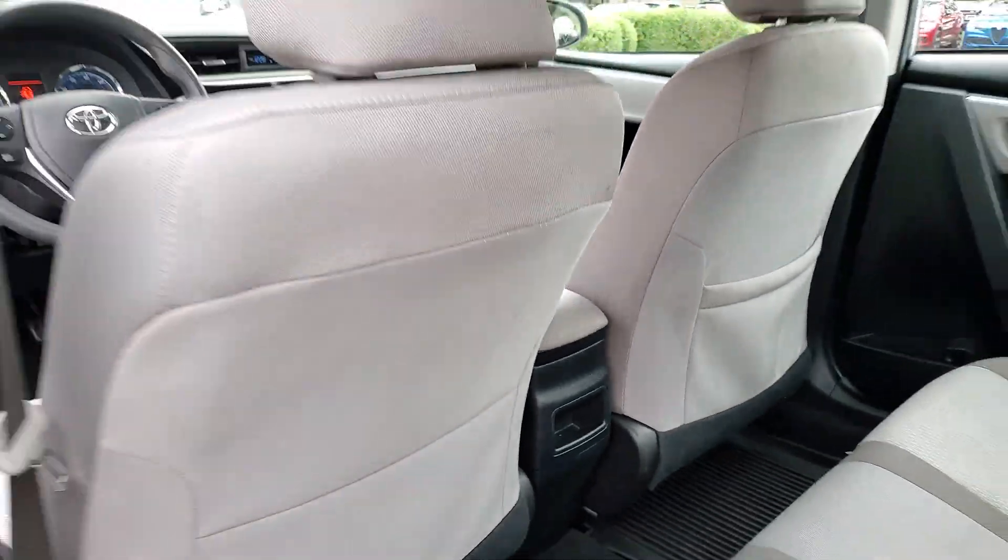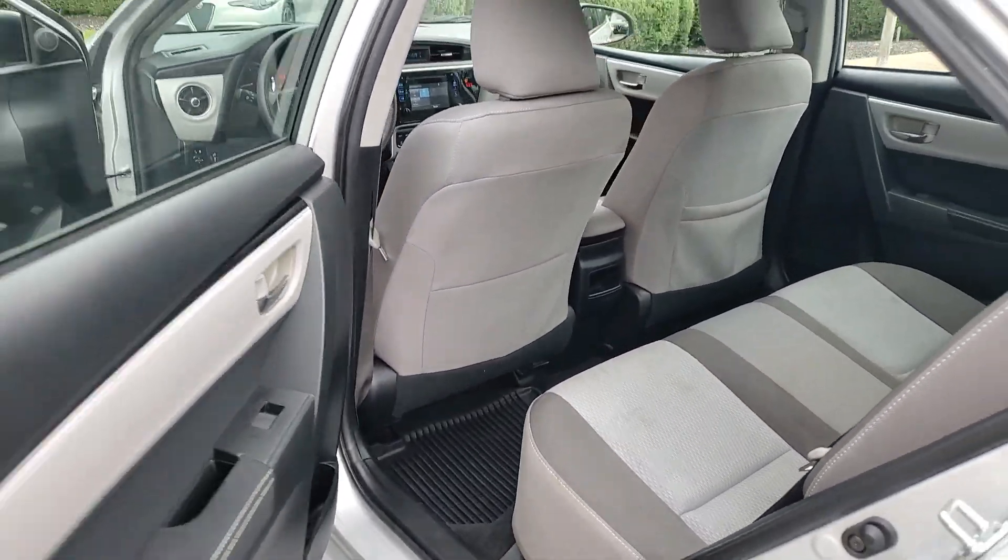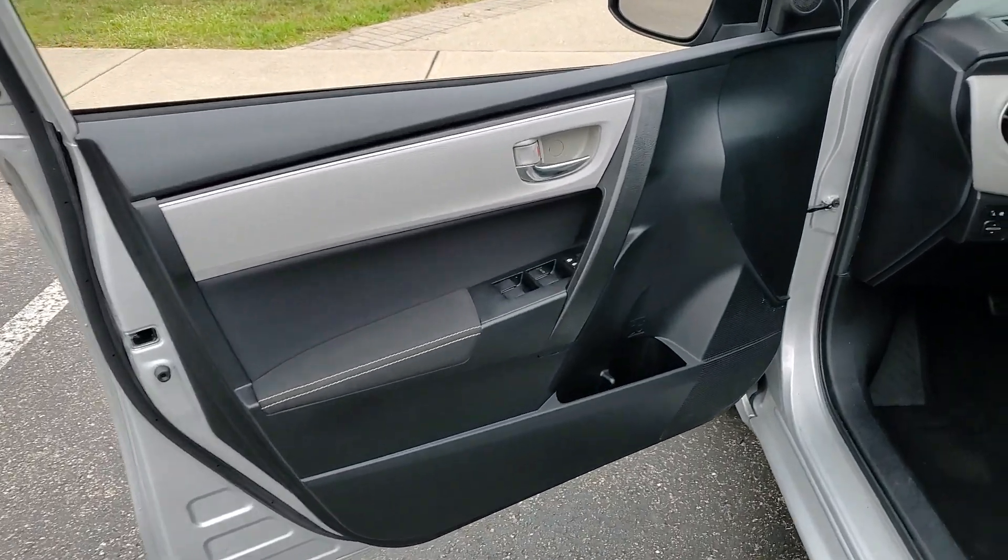Keyless entry, heated driver seat, backup camera, heated mirrors, alarm, electronic stability control.